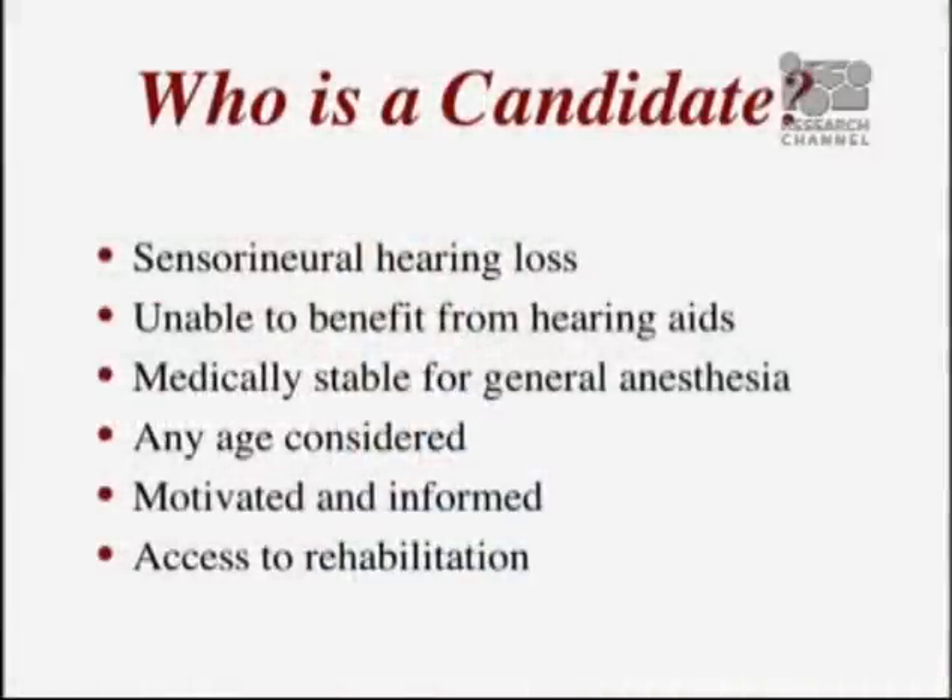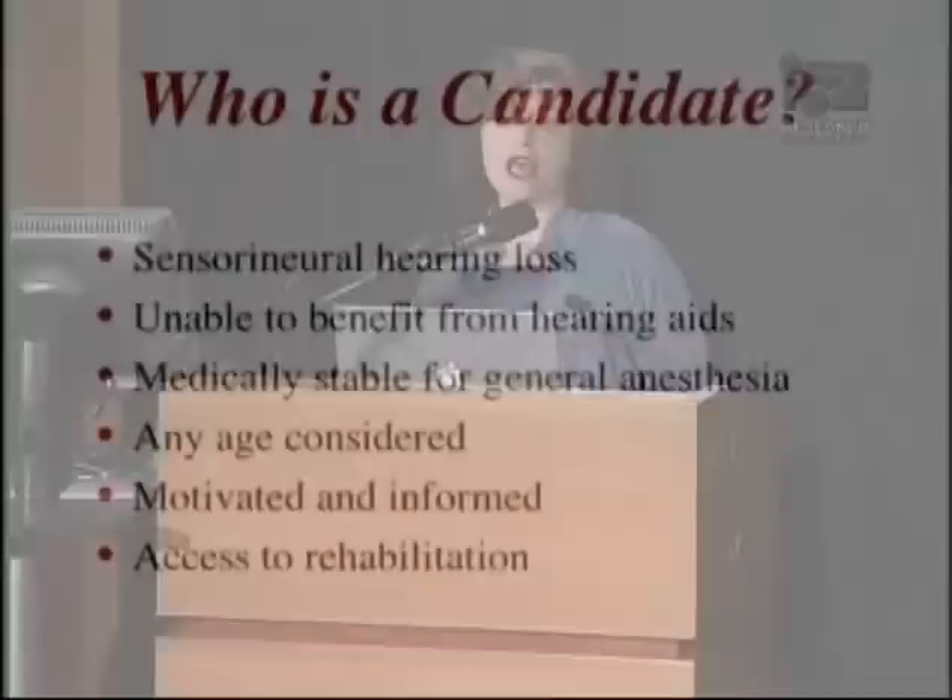Candidates are those who have significant hearing loss and receive limited benefit from hearing aids. Patients have to be medically stable to undergo anesthesia, any age can be considered, and patients really need to be motivated and informed because this device stays with them for their entire lifetime. We want to make sure patients understand what this entails, and it's also really important to ensure they have access to rehabilitation to learn how to interpret the sounds they hear through their implant.